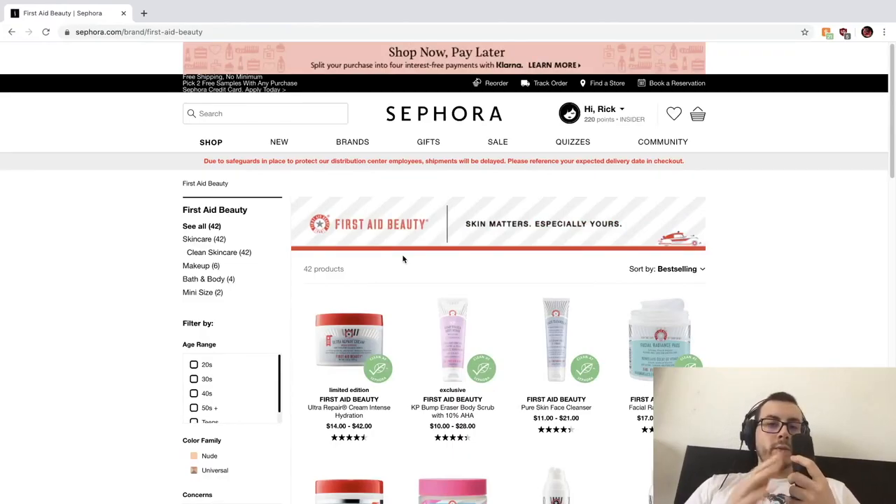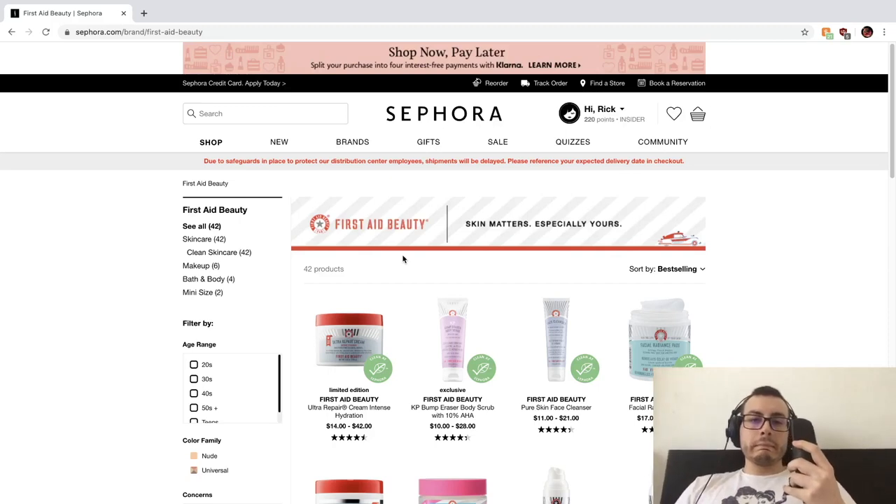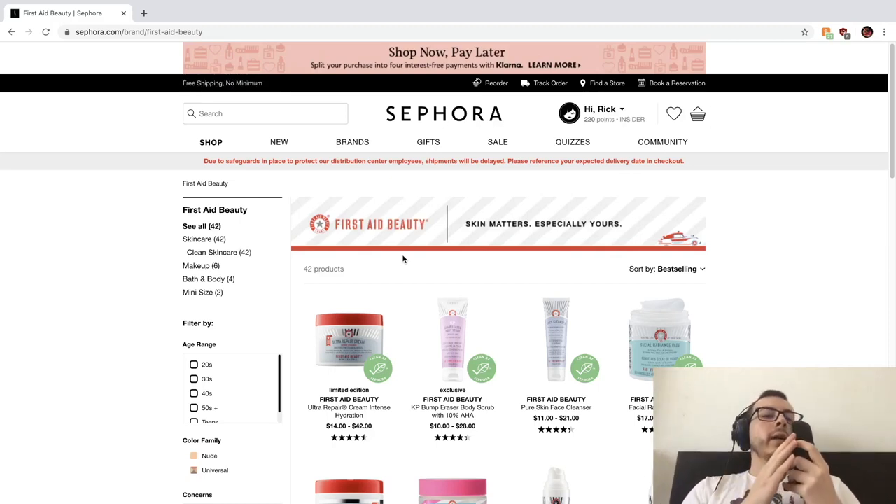Hello, my name is Rick, and welcome to my YouTube channel. On this channel, I like to review skincare from a cost-effective and research-based perspective, so if that appeals to you in any way, I would recommend subscribing below and following me on my Instagram at rickskin underscore.